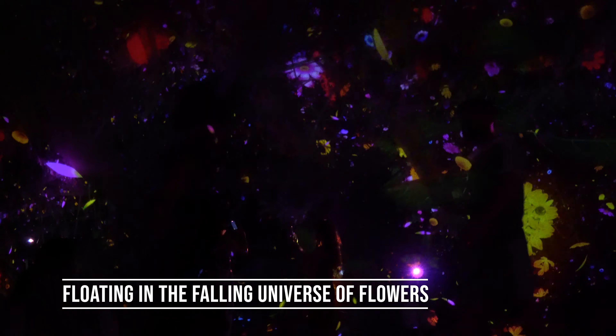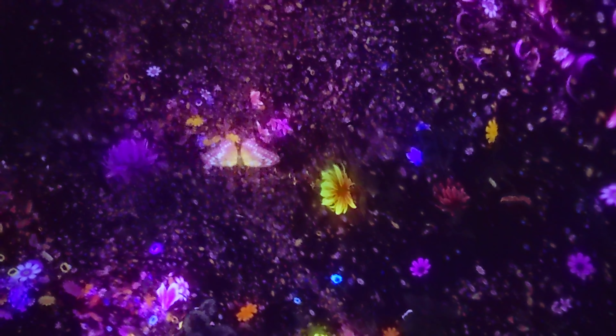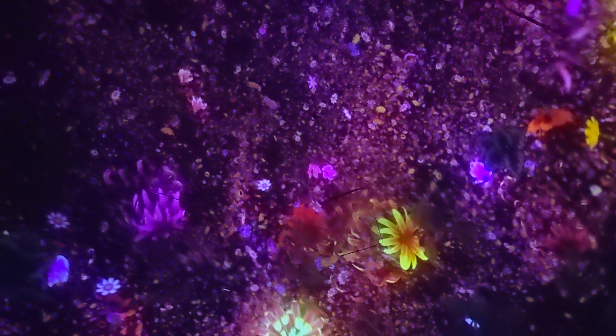For the next area, you can immerse yourself into a new universe and flow around as the flowers spin around you. As you relax in the dome-shaped room, you can also use the app to interact with the room by launching butterflies into the projection.